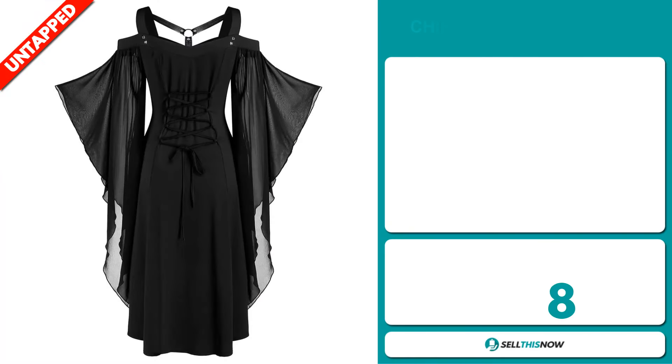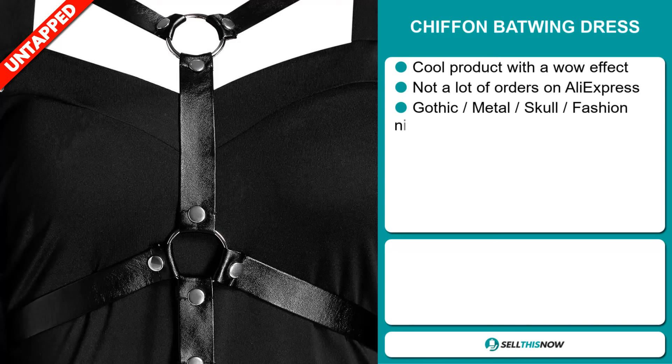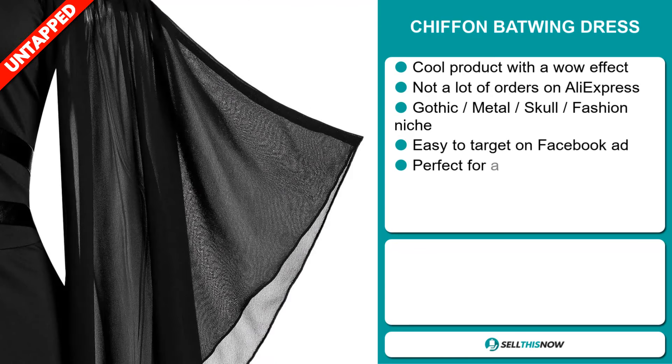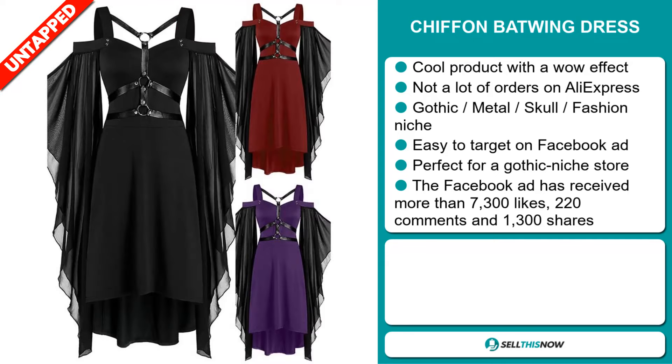Our next product is the Chiffon Batwing Dress. It's a cool product with a wow effect and we also think it has a lot of untapped potential. So far there haven't been many orders on AliExpress, so you could definitely take advantage of this. It falls under the gothic metal skull fashion niche market and it's easy to target via Facebook ad.